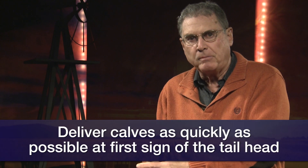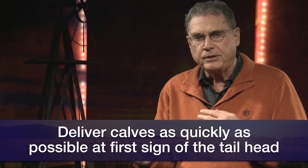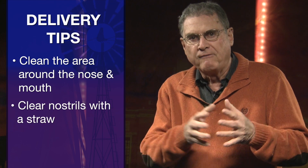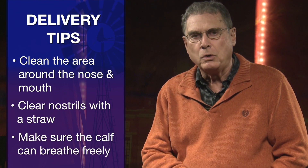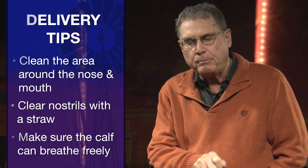As we work with that backwards calf and bring those hips through the pelvic opening and the tail head appears, realize we've got four minutes or less in order to get that baby calf completely delivered and started breathing. That's why it's very, very important to understand the anatomy of the calf and the cow. When that tail head appears, we want to get that calf completely delivered as quickly as possible — find a stiff straw, stick it in his nose, clean out the area around the mouth and the nose, and get that calf started breathing as soon as possible. That way we'll have a better chance of saving any backwards calves we might have this year.